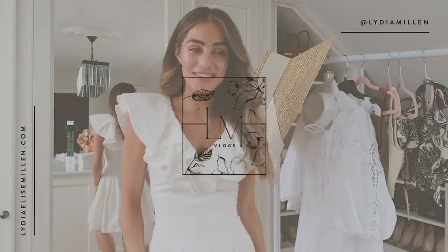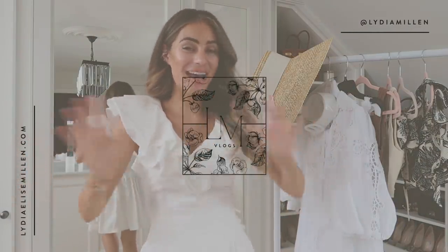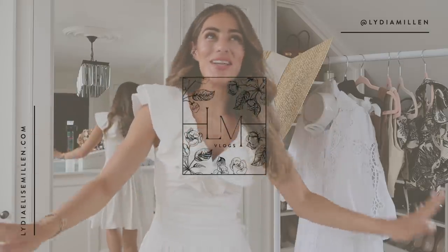Hi everyone and welcome back to my channel. I have some news - we're going on holiday! I am so excited, we've booked a holiday. This will be our first holiday in two years and I'm really looking forward to it. We're not going for ages but it is really exciting. Our last holiday was to Ibiza and that was just about two years ago.